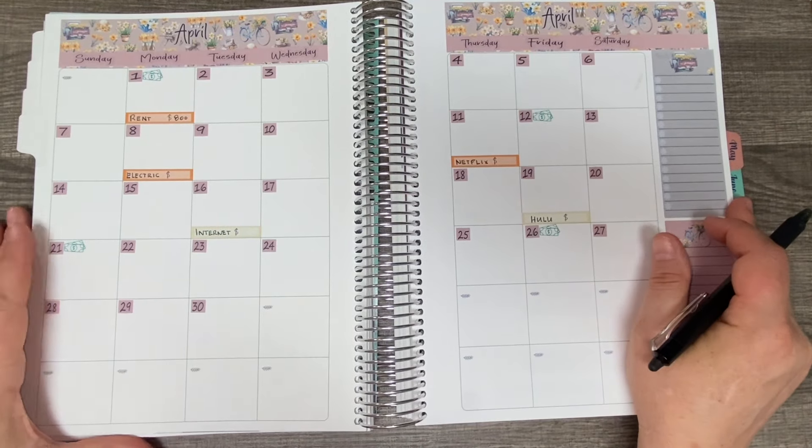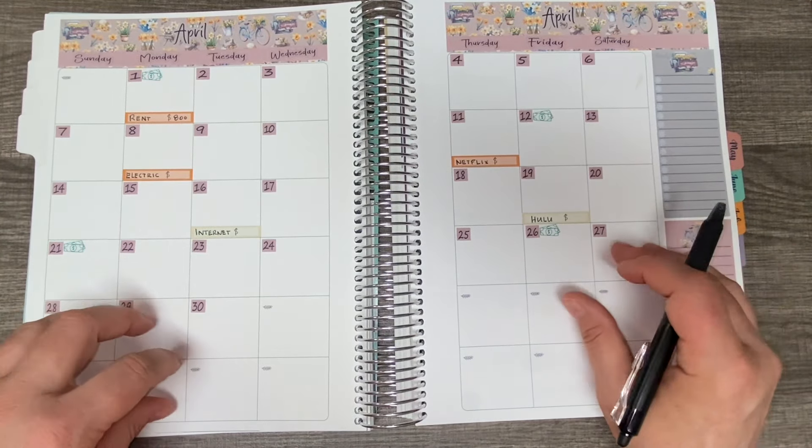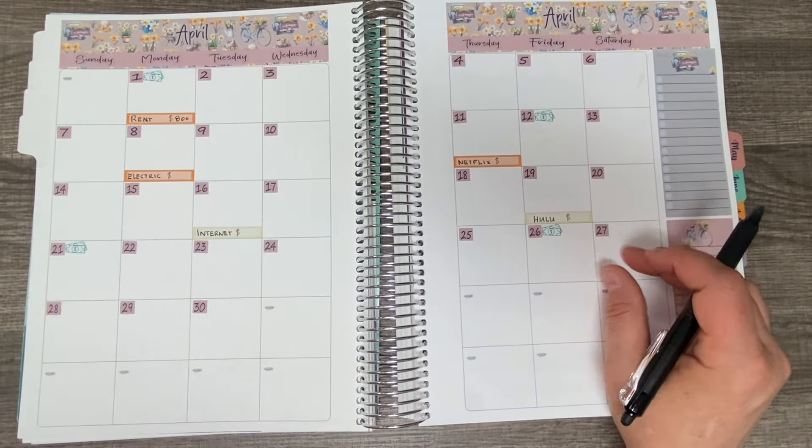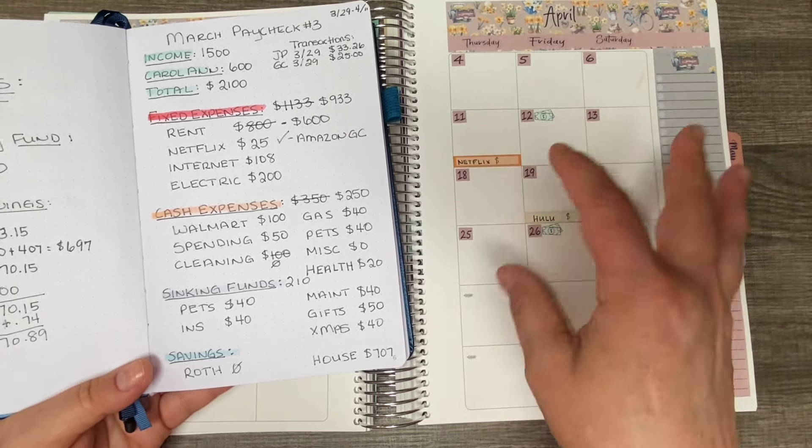Hi everyone, welcome to my channel. My name is Lisa and today I am setting up for the month of April. I'm utilizing the Budget Mom's Budget by Paycheck workbook and also budgeting out of a CleverFox dotted notebook. This is a more detailed budgeting system, whereas the CleverFox budgeting book has just the basics. I really want to transfer everything into the Budget by Paycheck workbook and utilize the expense trackers to look at my spending from month to month.